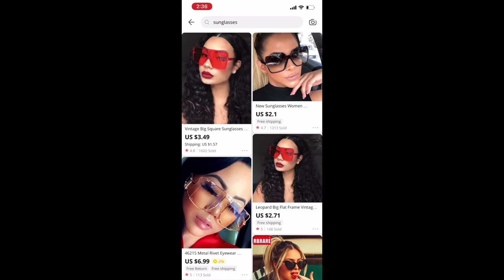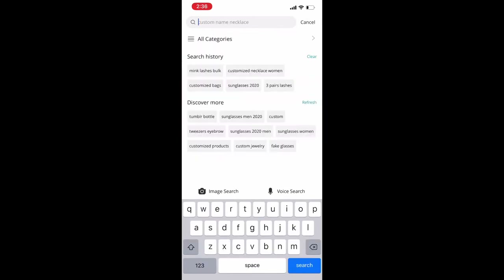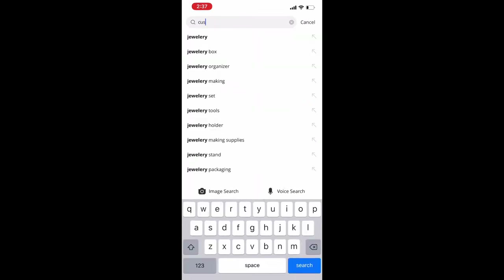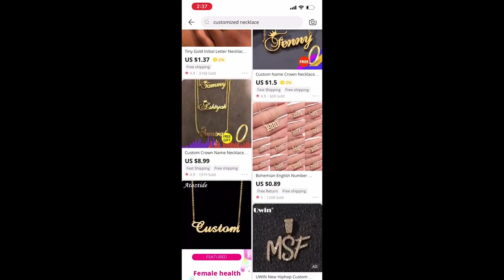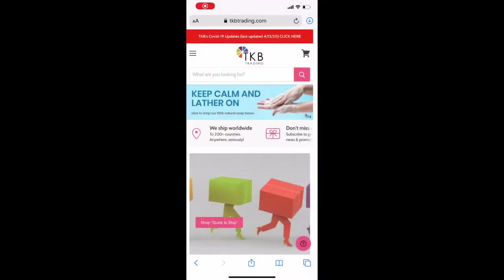Back on AliExpress, I'm also showing you sunglasses — they are really cute. So if you wanted to sell sunglasses as well, you can do that. I'm also searching jewelry and you can look up anything on these apps. You can also get custom necklaces. It is going to take a minute to receive your packages unless you pay extra for faster shipping.